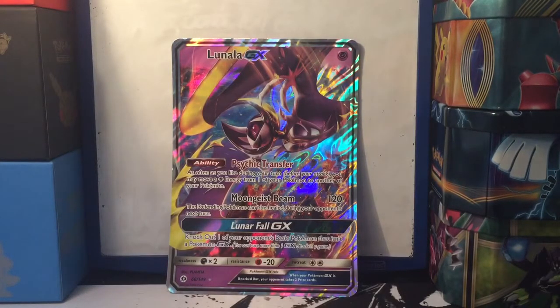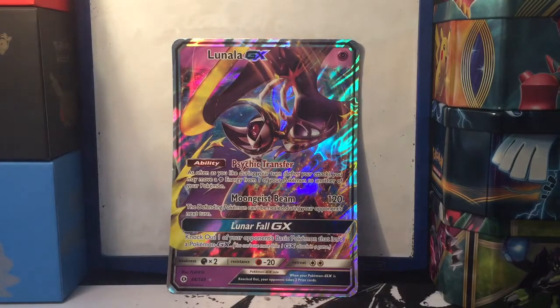Ladies and gentlemen, what's going on? Tony KGB here bringing you another Pokemon pack opening. This isn't any normal pack opening. Today we are going to get into the new, and I mean new, Sun and Moon set. Very excited to open it. That's why we have Lunala right there ready to go. Hopefully we pull the GX cards.